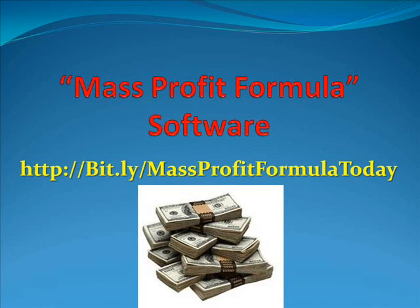Note that this is a review though, so if you're looking for a solution to your concerns, you need to click the link below if you're watching YouTube, or copy and paste the link http://bit.ly/MassProfitFormulaToday.